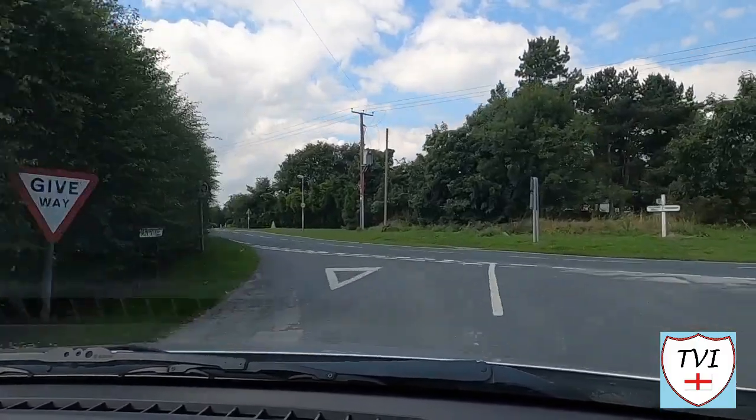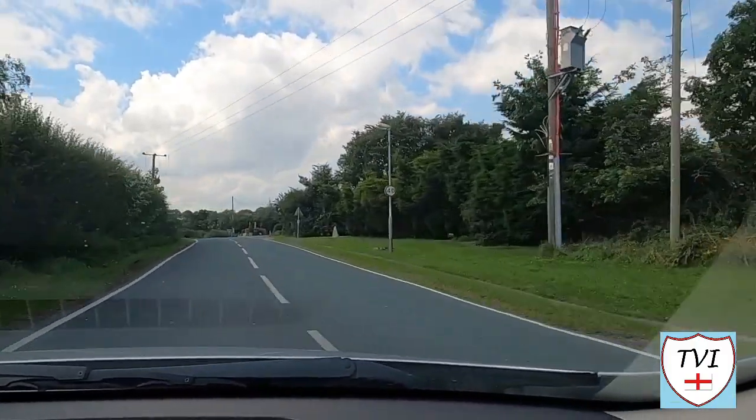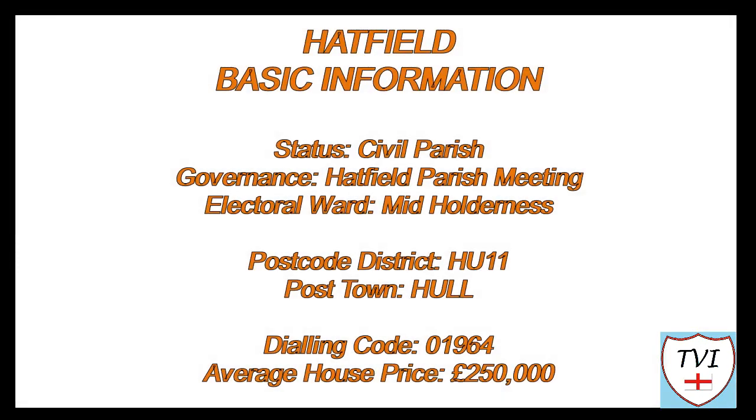Welcome to Hatfield — the spread-out parish near the sea that's ideal for a little holiday. Let's go!